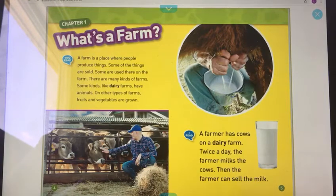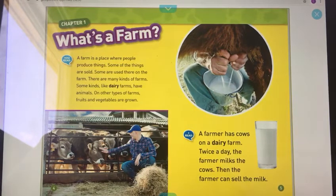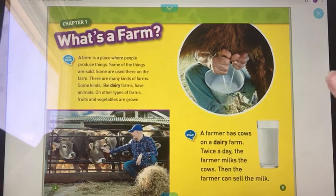On some farms, fruits and vegetables are grown. A farmer has cows on a dairy farm. Twice a day, the farmer milks the cows. Then the farmer can sell the milk.